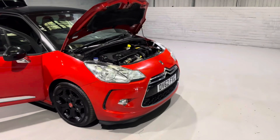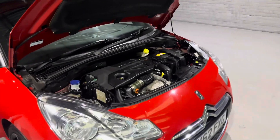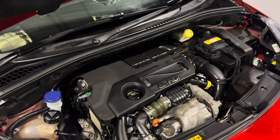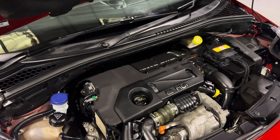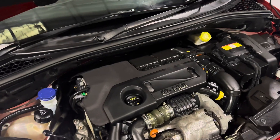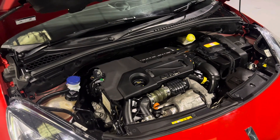Starting off with under the bonnet — under here is Citroën's fabulous 1.6 diesel engine. This engine will produce a staggering 83.1 miles to the gallon, which results in free road tax. That's right, you do not have to pay a penny of road tax on this one.